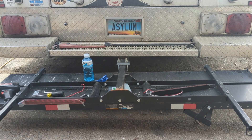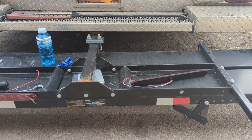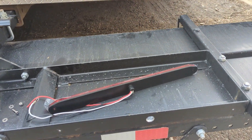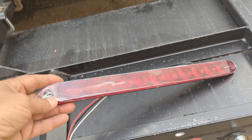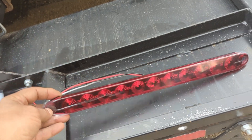Here you can see I've plugged it into the receiver upside down to make it easier to work on. I've got these lights that I bought off of Amazon that have a tail, turn, and brake function.